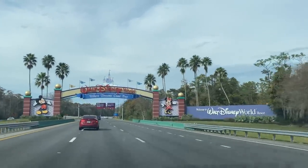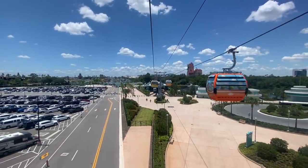Getting around Disney World seems easy, right? They offer free buses, boats, the monorail, and Skyliner, or you can just drive yourself to get everywhere you need to go.